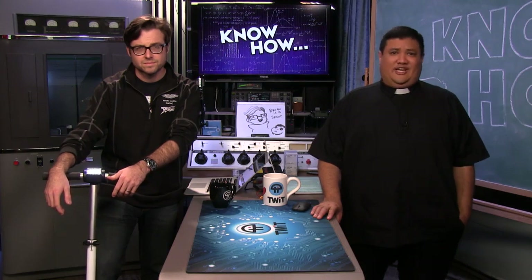Today on Know-How: a drone that flies you, electric motorbikes, electric vehicles at CES 2016, and an electric car for the rest of us.